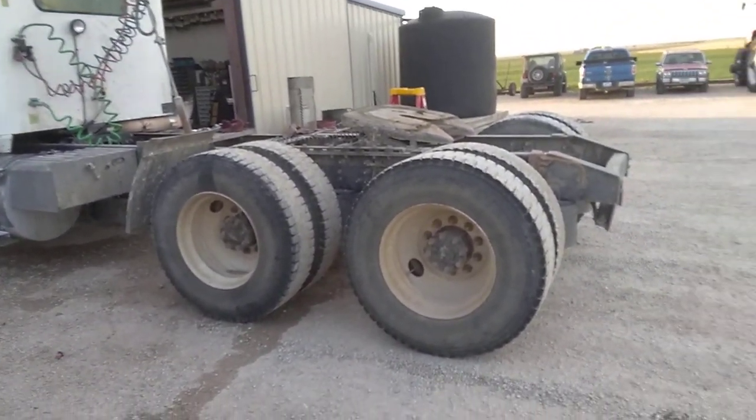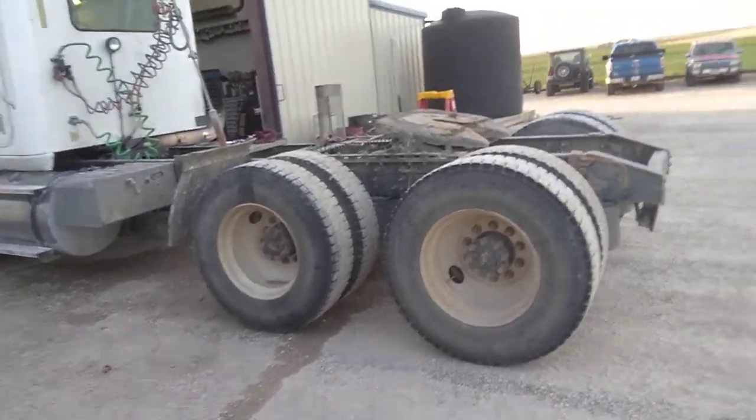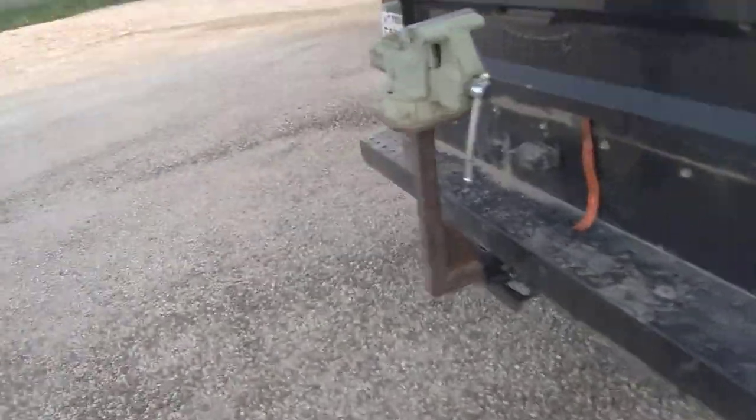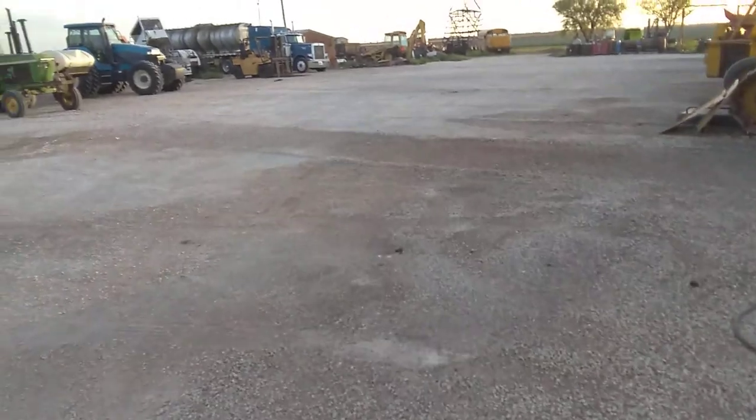I think he's airing it up. While he's airing it up, I'm going to show you our other truck. We've got a Peterbilt 379 over here.